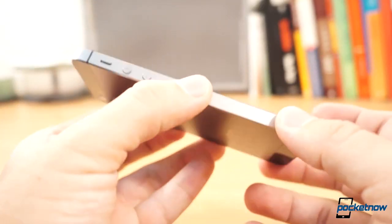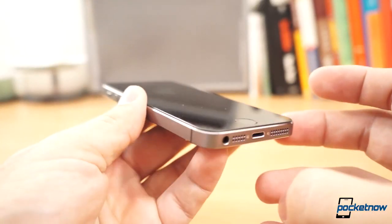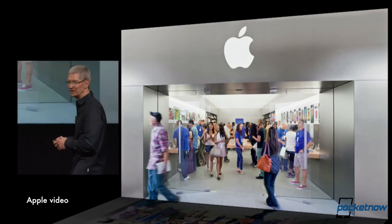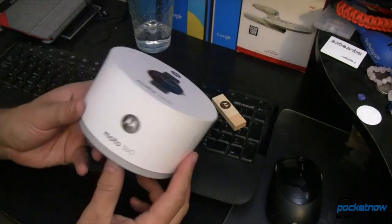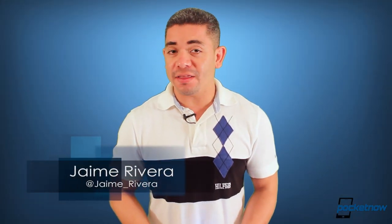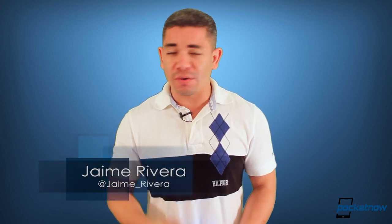A working iPhone 6 prototype gets leaked in a huge batch of videos. The first leaked schematics show us what to expect for the iWatch's design, and carrier information leaks when to expect the metallic Moto 360. I'm Jaime Rivera, and even though our team is returning from IFA, the first link in the description leads to our full coverage. This is Pocketnow Daily.